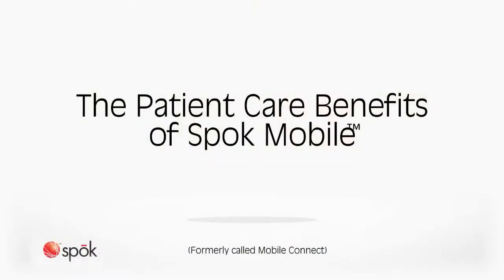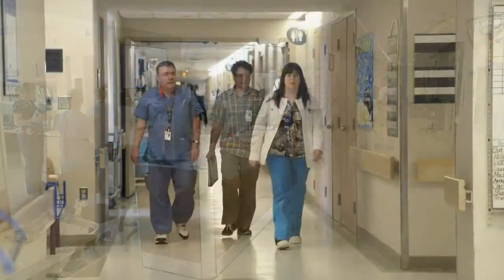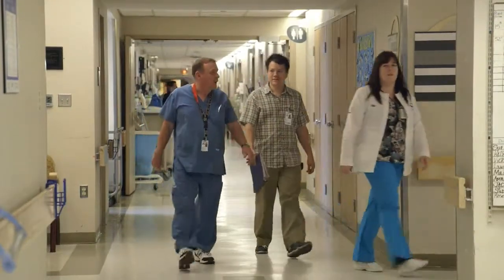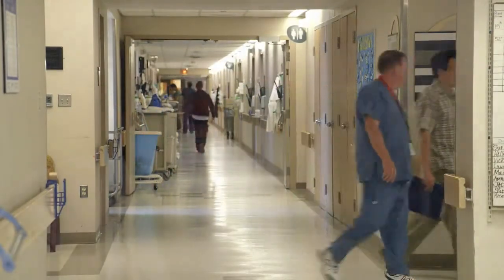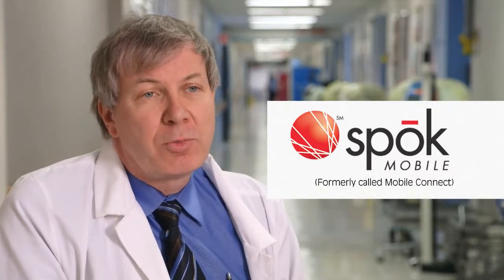The care team we involve in supervising and looking after our patients here is not just nurses and doctors. We have very active involvement of our pharmacists, physiotherapists, occupational therapists, as well as social work. All of these people are required to put together a comprehensive plan of care for some of these patients. That's where Mobile Connect Communications helps us link to all those people, get everybody on the same page, and put a clear plan together for the care of the patient.